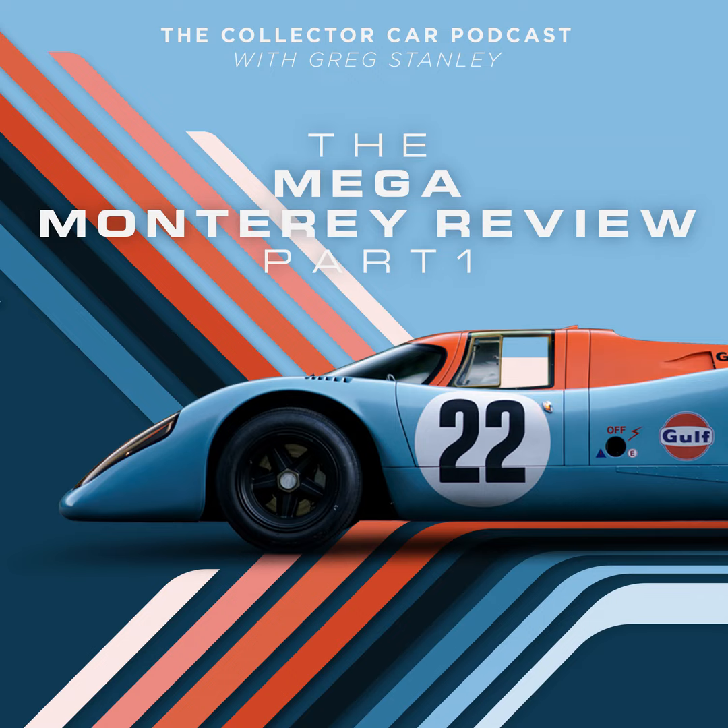Thanks for listening to the Collector Car Podcast. Don't forget to give us a nice rating on iTunes and be sure to follow us on Instagram and everywhere else at The Collector Car Podcast.